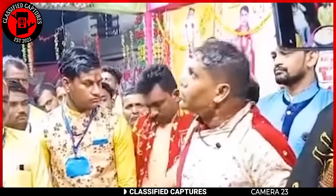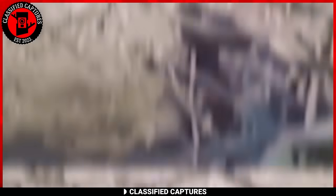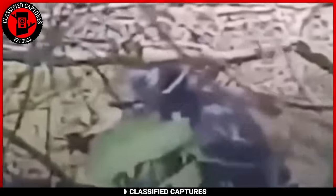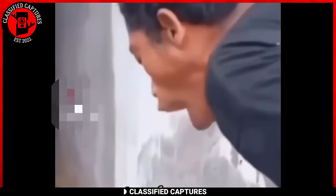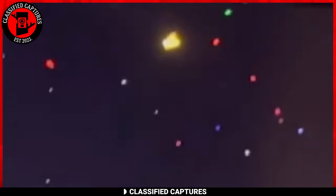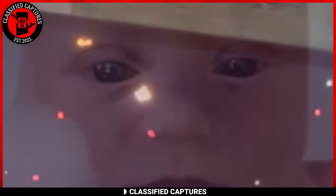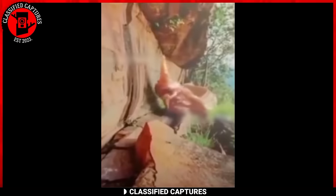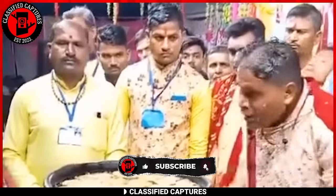And with that, we end today's episode. Thanks for staying with us. Before you go, if you've come across trail cam footage you think we should feature on this channel, please tell us in the comments section. And if you personally have odd footage you recorded yourself, you can forward it to us via classifiedcaptures@gmail.com. We'll do the needful analysis and include it in our next episode. We'll also give you credit with it, unless of course you want to remain anonymous. We can't wait to receive your clips. Don't forget to like, comment, subscribe, and share this video with your friends and family. See you in the next one.